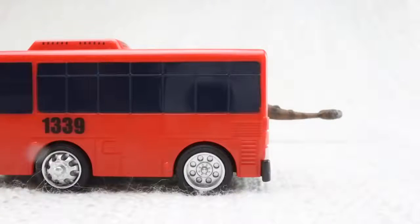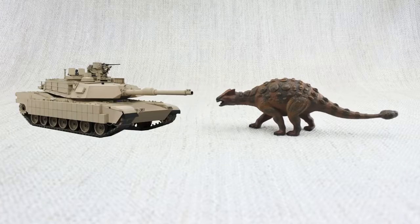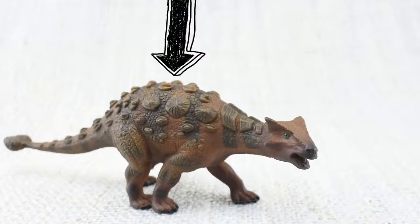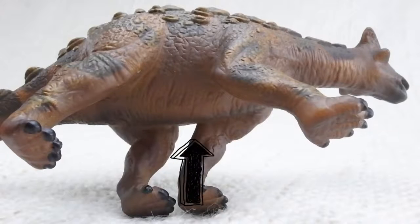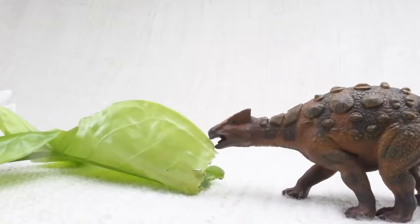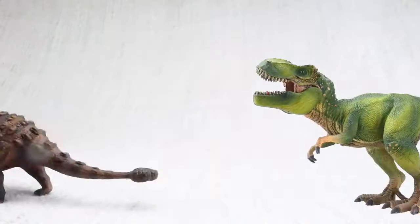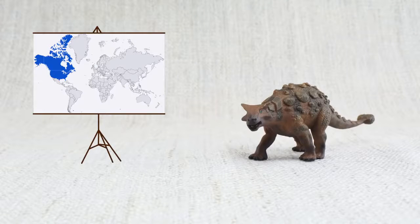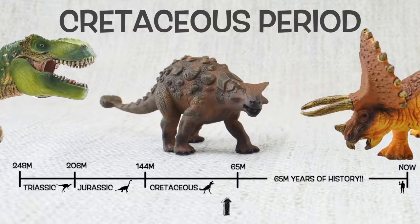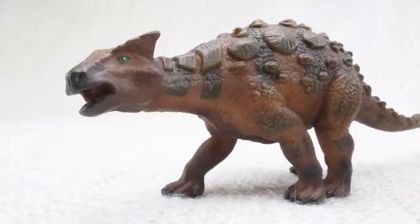So what have we learned? Ankylosaurus was as big as a bus and as heavy as two hippos — like a tank covered in armor. Ankylosaurus means fused lizard because its bones were fused together. While the top was hard, its underbelly was very soft. It had a big club on its tail to defend itself against dinosaurs like T-Rex. It ate very low leaves and plants, and could only run as fast as a human jogging — not fast enough to outrun T-Rex. Found in North America, it lived 67 million years ago in the Cretaceous period with Triceratops and T-Rex. Bye Ankylosaurus!